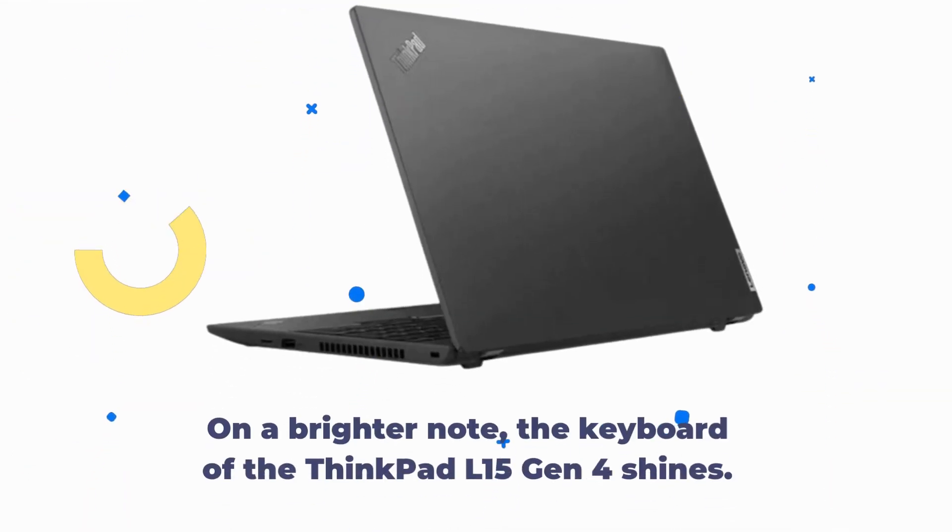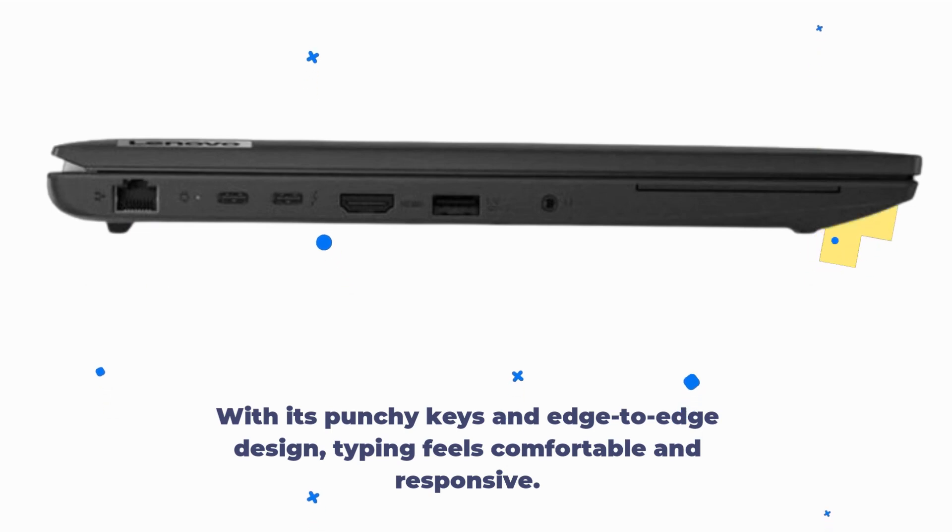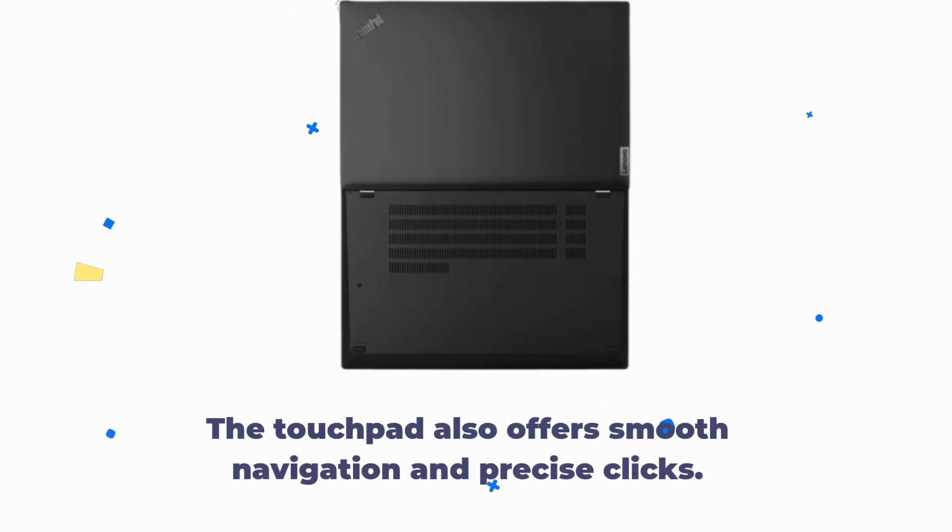On a brighter note, the keyboard of the ThinkPad L15 Gen 4 shines. With its punchy keys and edge-to-edge design, typing feels comfortable and responsive. The touchpad also offers smooth navigation and precise clicks.